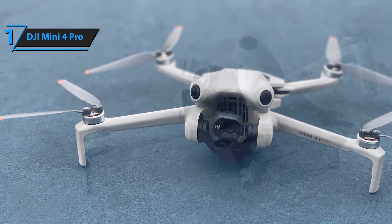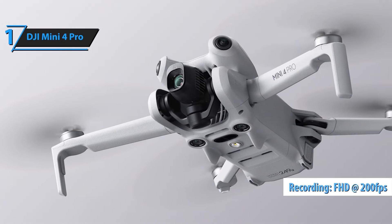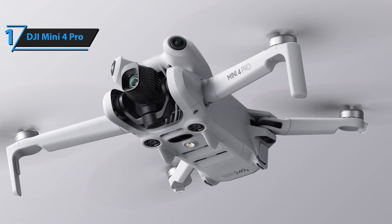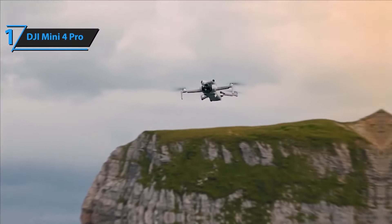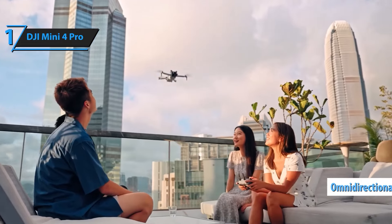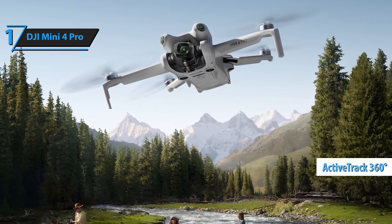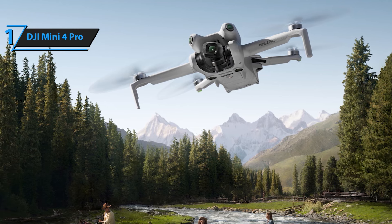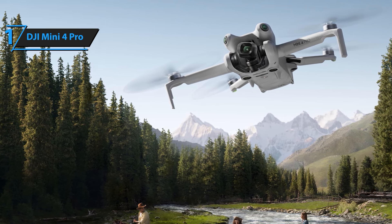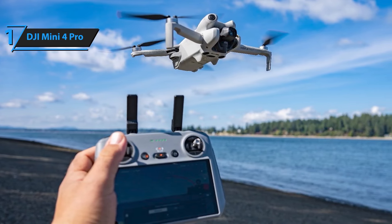Capture stunning, high-definition visuals with 4K HDR video at 60 frames per second. The Mini 4 Pro's advanced camera system showcases the beauty of sunrise, sunset, and night scenes with exceptional clarity and vibrant colors — share your breathtaking footage directly from the drone without needing extensive post-editing. Fly with confidence thanks to omnidirectional vision sensing technology, which ensures precise obstacle detection from all directions, enhancing safety and minimizing collision risks for both novice and experienced pilots.